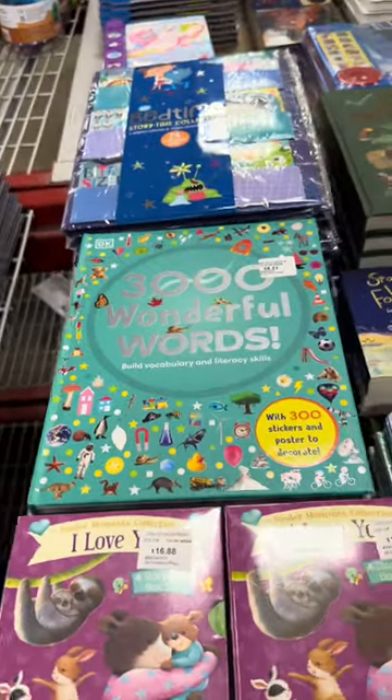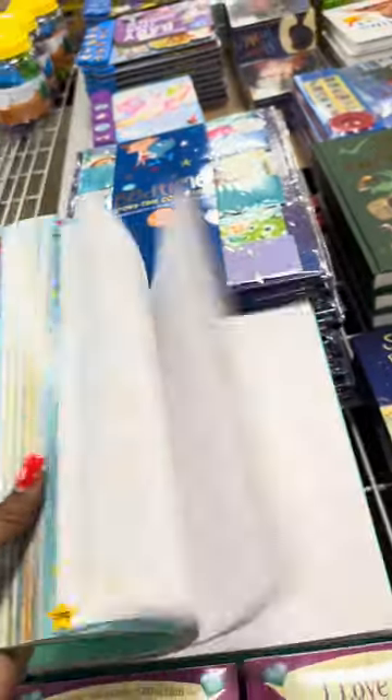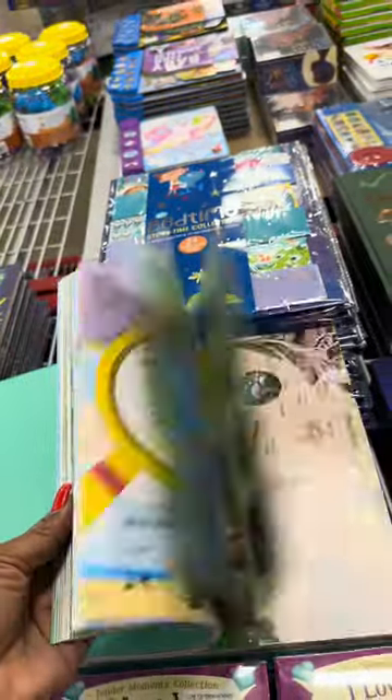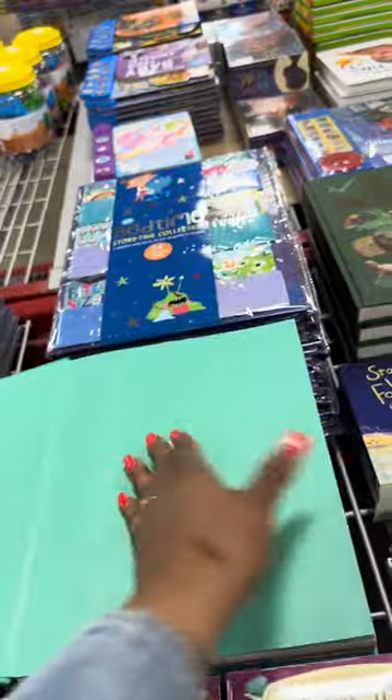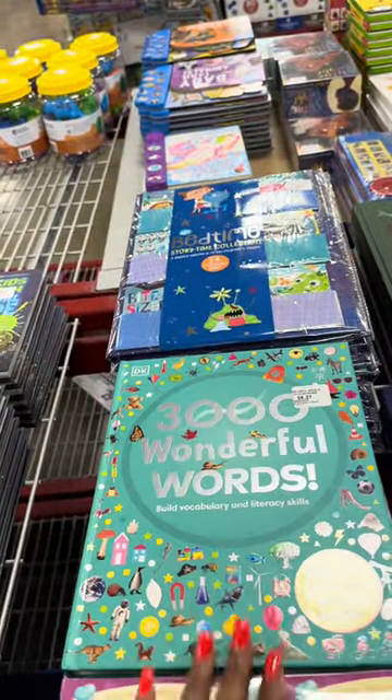3,000 Wonderful Words — $8.27. This is a nice hardback book with lots of colors and pictures for $8. I don't think y'all know how much hardback books cost — this book is $8.27.